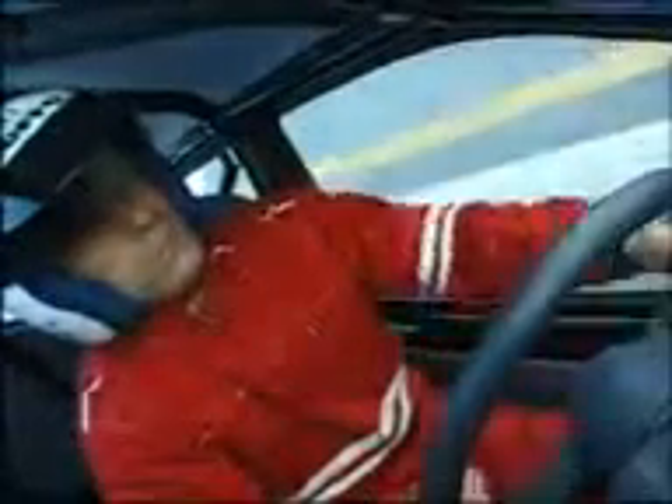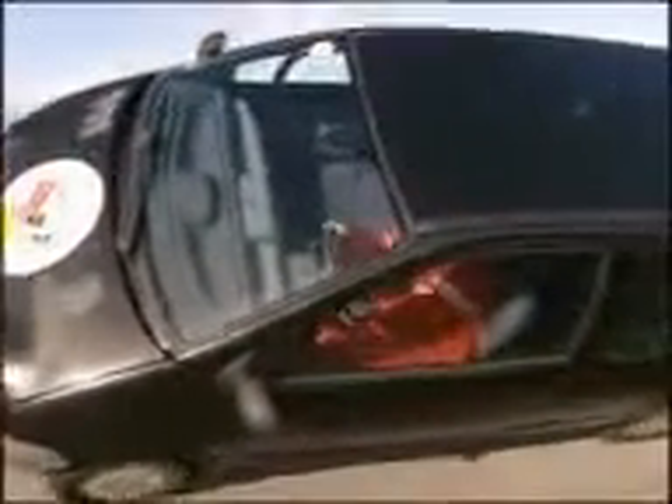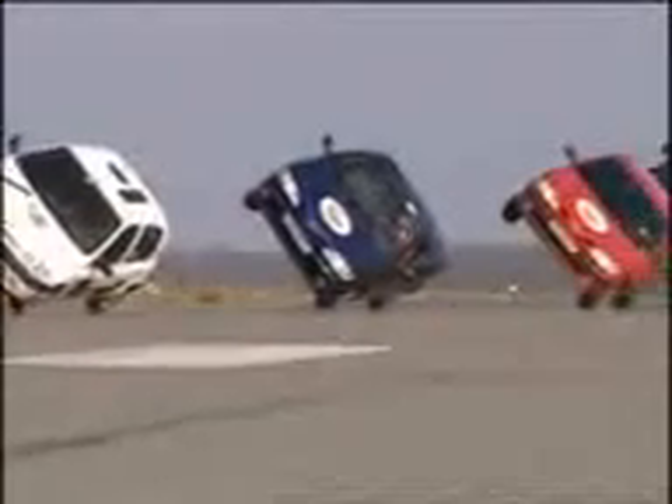I think the Red Arrows could learn a few things from here. That's it, keeping it steady. The weight distribution has to be absolutely spot on in order to keep the car safe on two wheels.